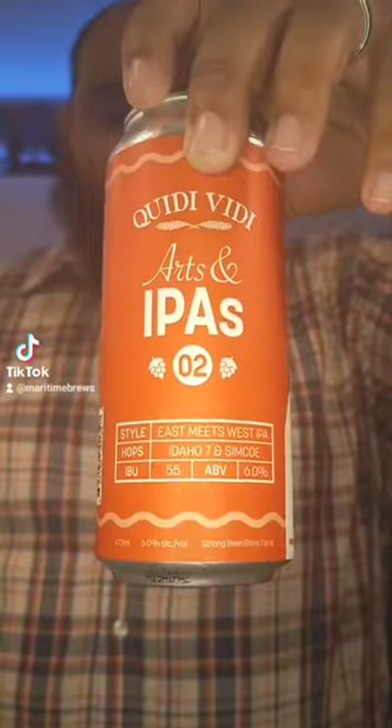Welcome back to another Maritime Brews. Today I have another Quidi Vidi with us — Arts and IPAs number two from Quidi Vidi.